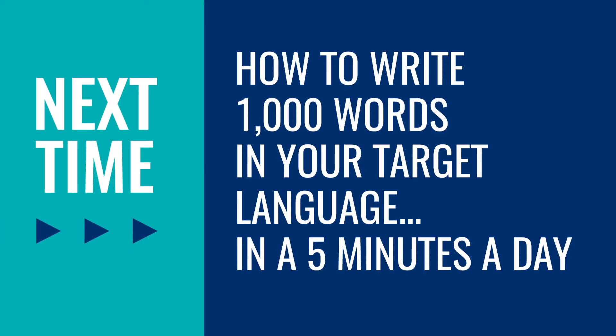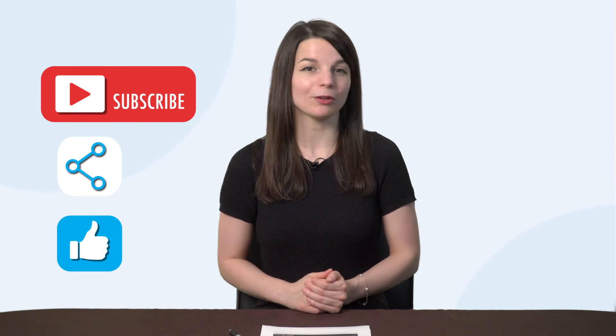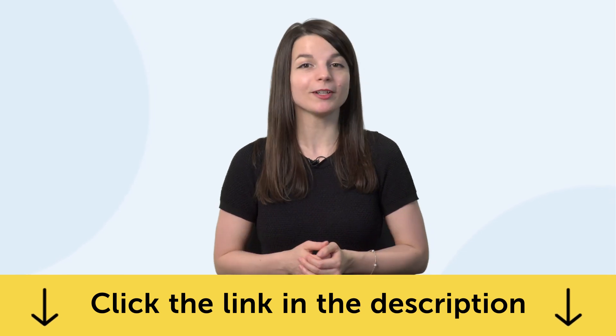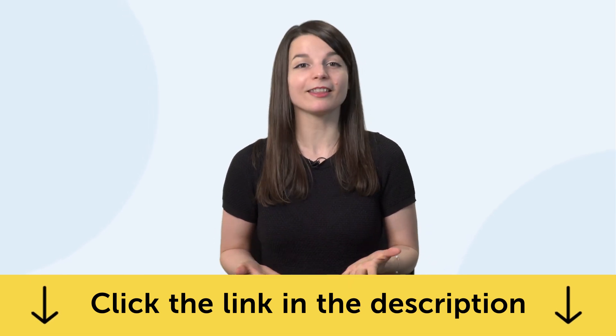Thank you for watching this episode of Monthly Review. Next time, we'll talk about how to write 1,000 words in your target language in five minutes a day. If you enjoyed these tips, hit the like button, share it with anyone who's trying to learn a language, and subscribe to our channel — we release new videos every week. If you're ready to finally learn language the fast, fun, and easy way and start speaking from your very first lesson, get our complete language learning program. Sign up for your free lifetime account right now by clicking the link in the description. See you next time. Bye!